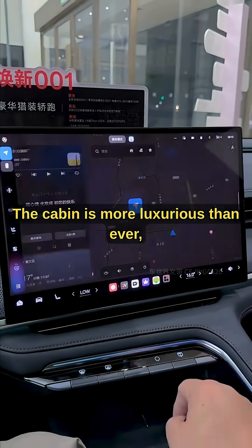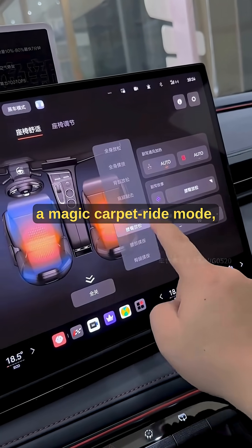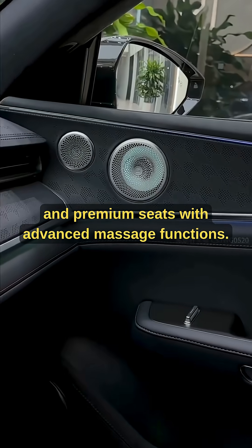The cabin is more luxurious than ever, featuring dual-chamber air suspension, a magic carpet ride mode, and premium seats with advanced massage functions.